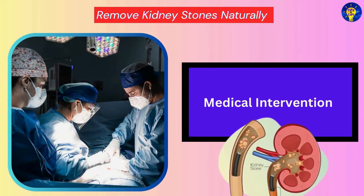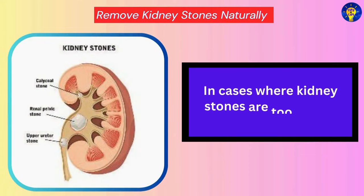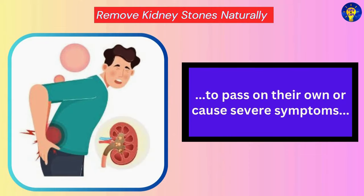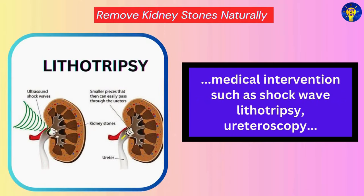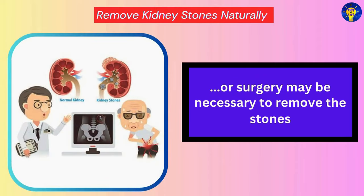Medical Intervention. In cases where kidney stones are too large to pass on their own, or cause severe symptoms, medical intervention such as shock wave lithotripsy, ureteroscopy, or surgery may be necessary to remove the stones.